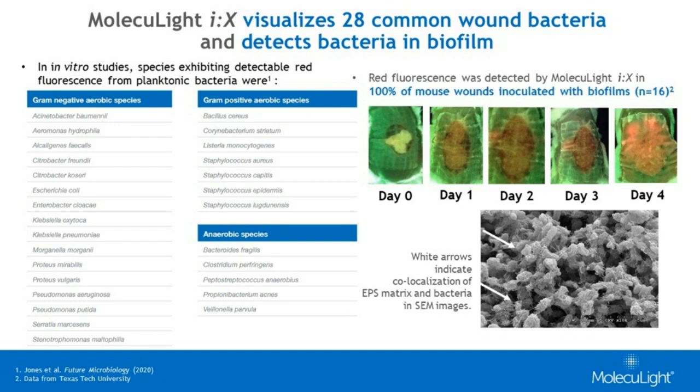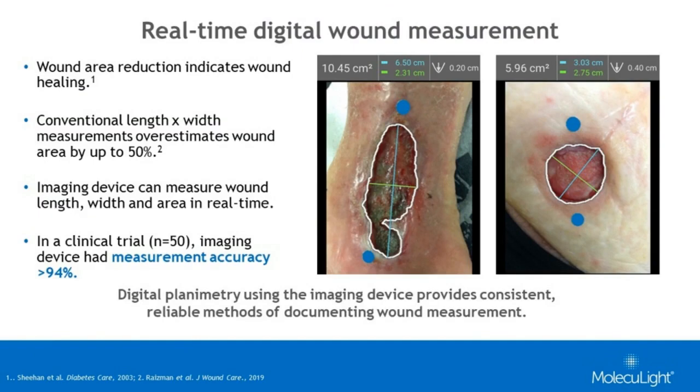In addition to the detection of bacteria through fluorescence, the device is also a wound measurement tool. It has digital wound measurement software enabling measurement of wound area, length, and width. It automatically detects the boundaries of the wound and computes wound area, and it allows the clinician to input a depth measurement and record it. All measurements are overlaid on top of the wound, saved as a JPEG file, and can be exported to an electronic health record. Clinical trials on the measurement feature have shown that measurement accuracy is higher than 94%, with very low variability between clinicians.